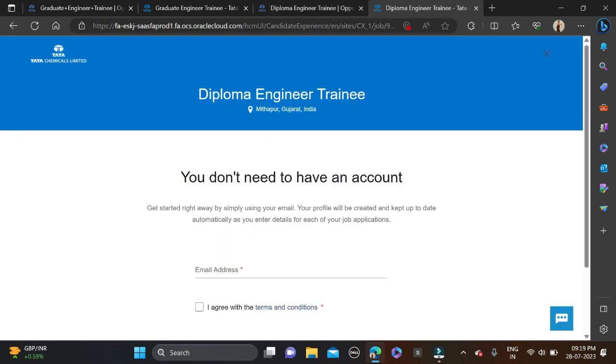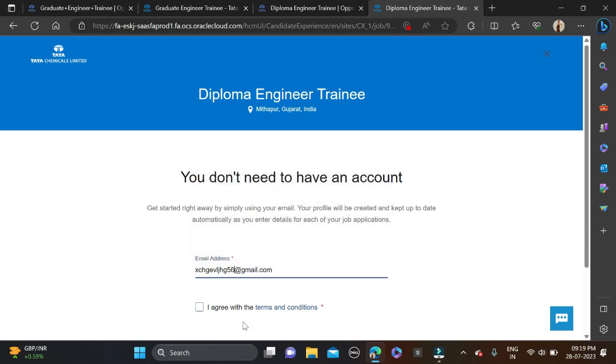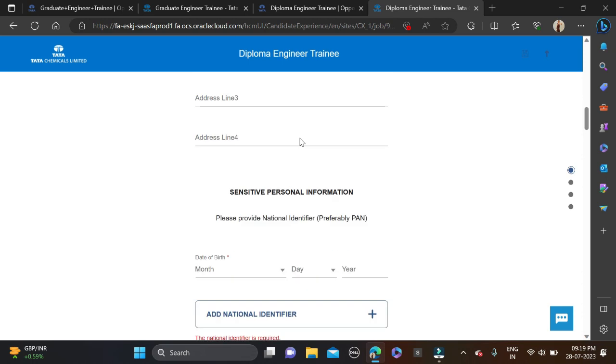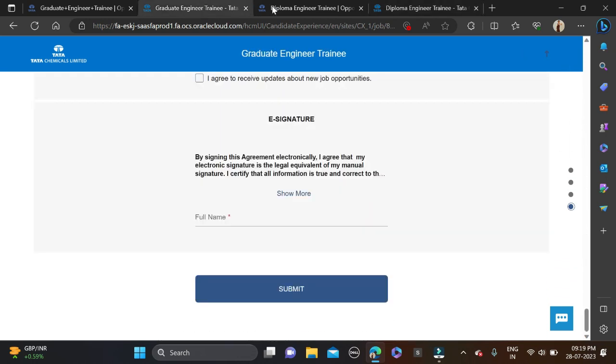To apply for the Diploma Engineer Trainee role, click on 'Apply Now', fill in your email ID and the required details, agree to the terms, click next, and fill in your basic details to complete the application.